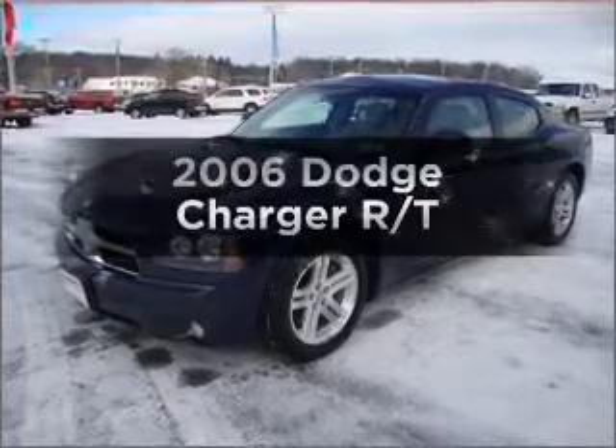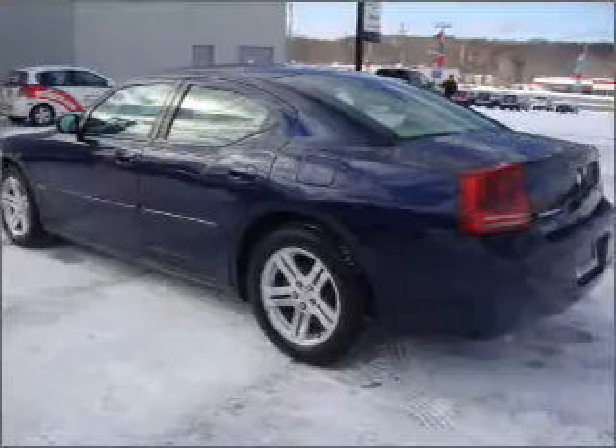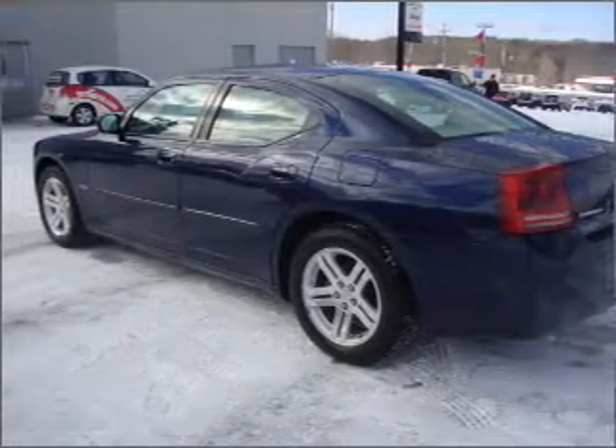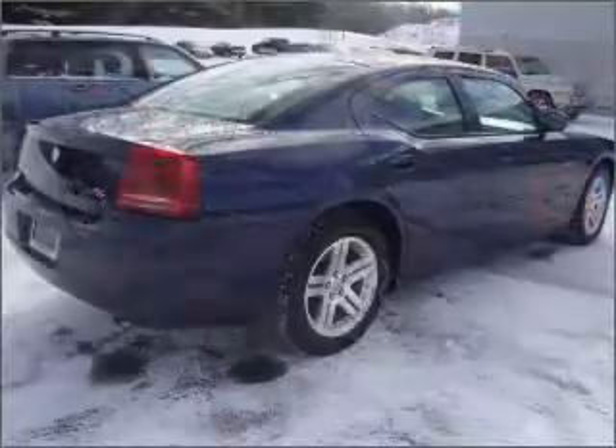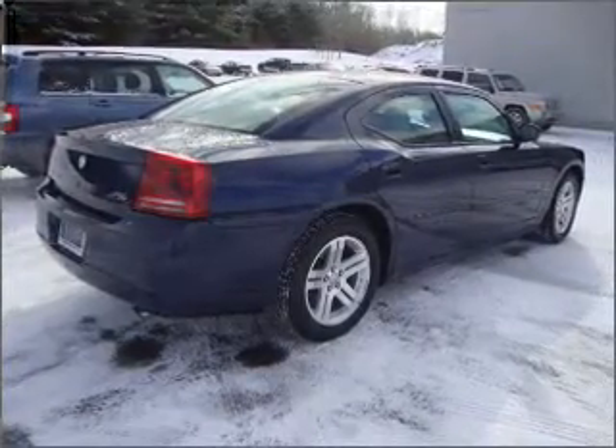Get noticed in this 2006 Dodge Charger. If you're looking for an automobile with great attributes, look no further. With a powerful 8-cylinder engine that responds smoothly to its 5-speed automatic transmission, premium wheels lend a distinctive appearance.